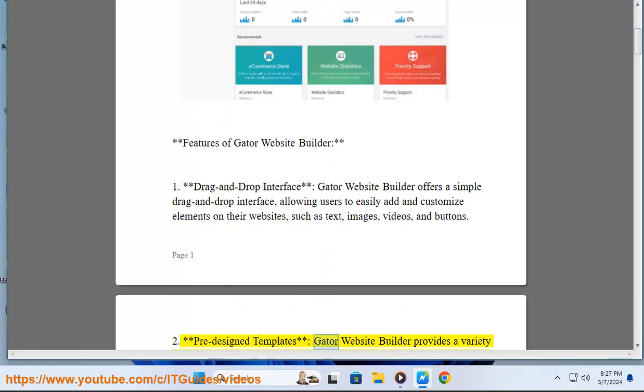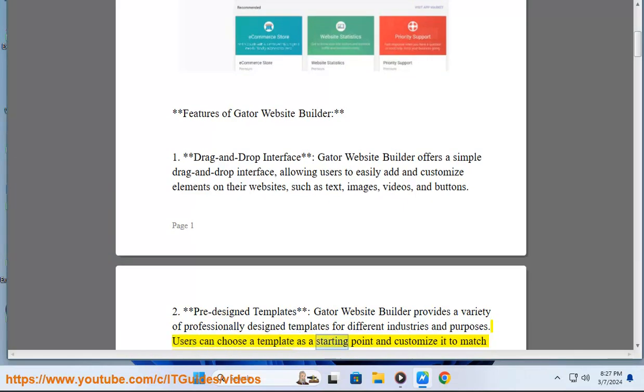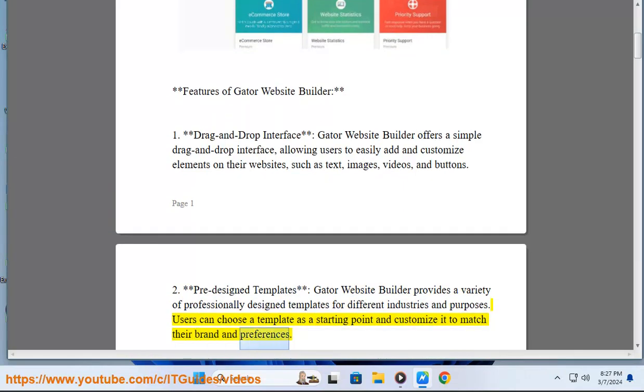2. Predesigned templates: Gator Website Builder provides a variety of professionally designed templates for different industries and purposes. Users can choose a template as a starting point and customize it to match their brand and preferences.